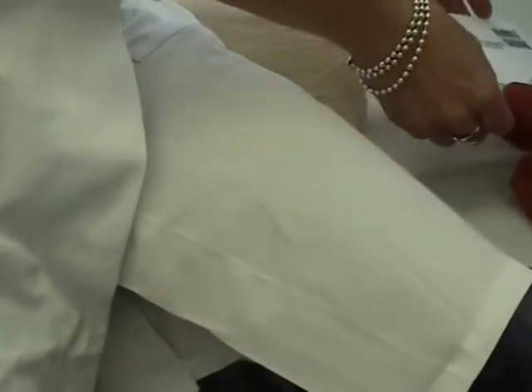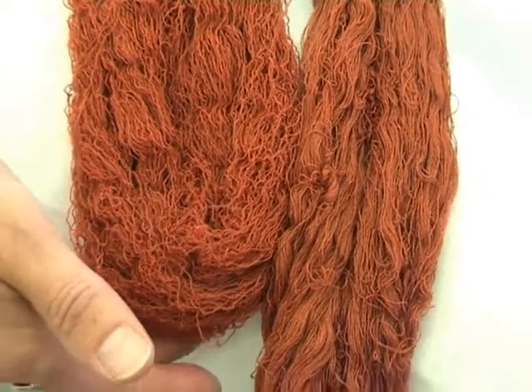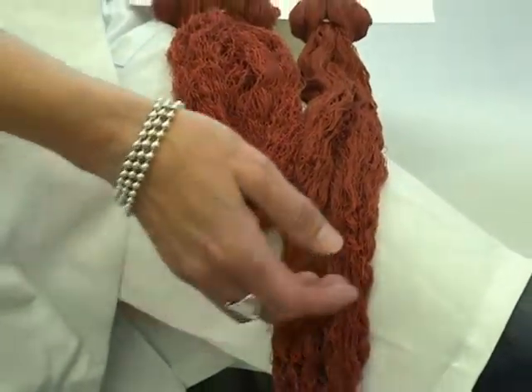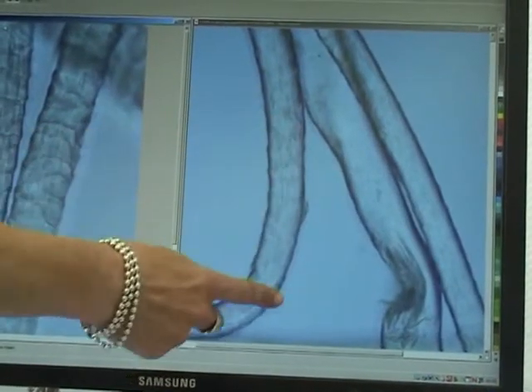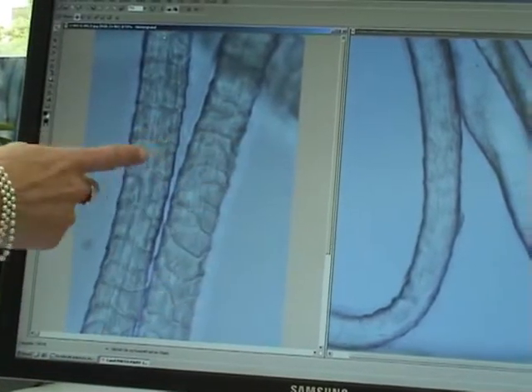In woolen polyester blends, the temperature sensitive woolen element tends to felt quite heavily under these conditions, leading to irreparable fiber damage. As we can see here on this example of greatly reduced scale layer compared to this prime example of prominent defined scale shown here.